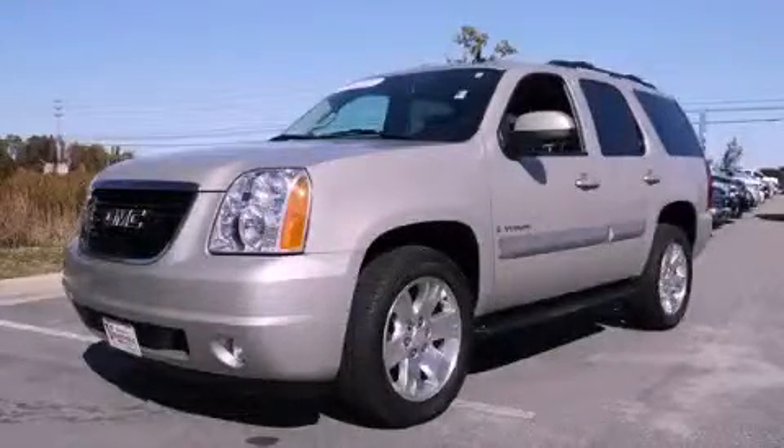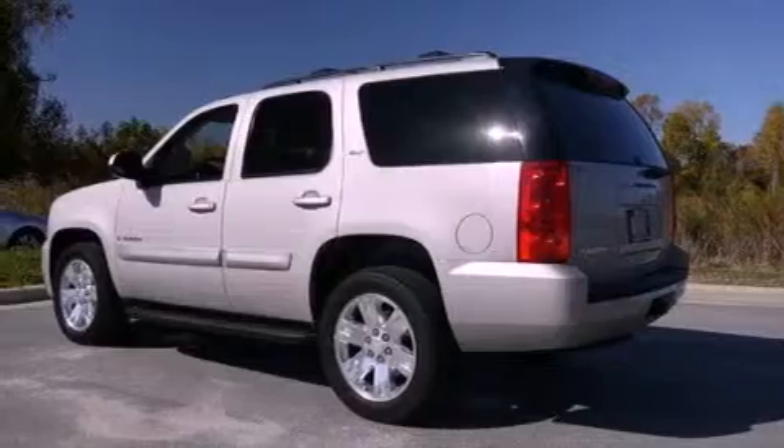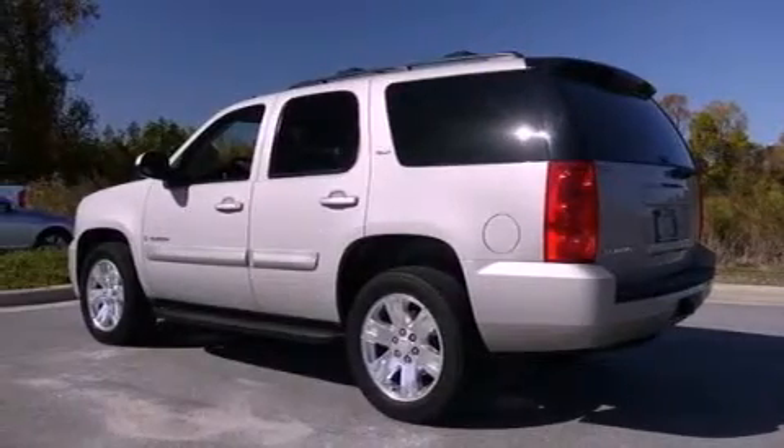This is a certified pre-owned 2009 GMC Yukon, a vehicle with safety, comfort, and space. It has a 5.3-liter eight-cylinder engine and a six-speed automatic transmission.